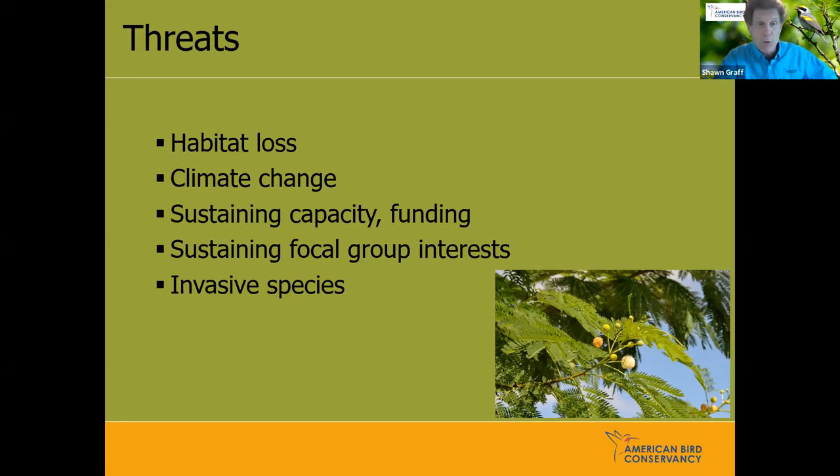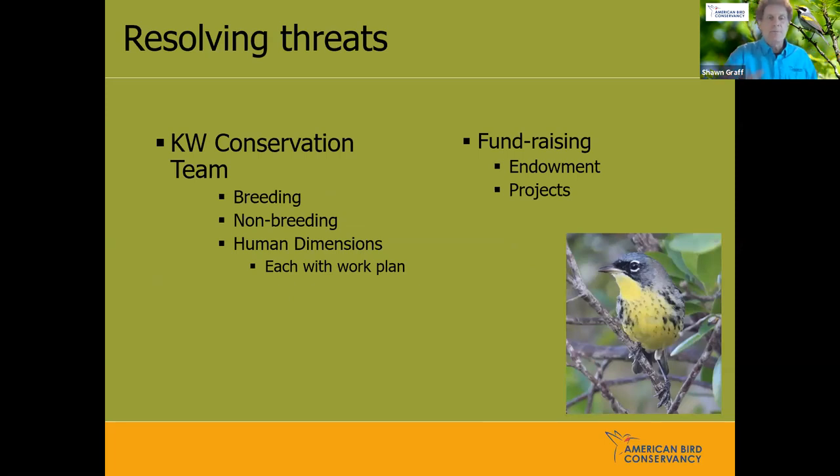Sustaining capacity basically means ongoing fundraising — on an annual basis, our development staff, myself, and Dave Ewart are always looking at where funding is needed and how to raise it for the Bahamas National Trust and other partners. Invasive species is always a major concern. As we got close to delisting, the recovery team was disbanded and a new conservation team — the Kirtland's Warbler Conservation Team — was formed. Many of the same people moved over, but they were broken into three teams: a breeding ground committee, a non-breeding area committee, and a human dimensions committee.